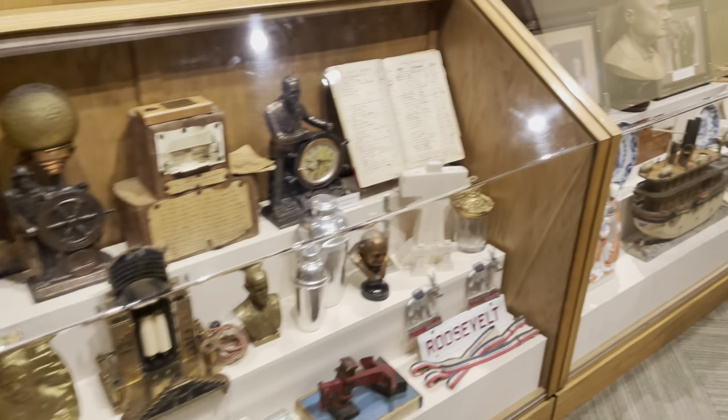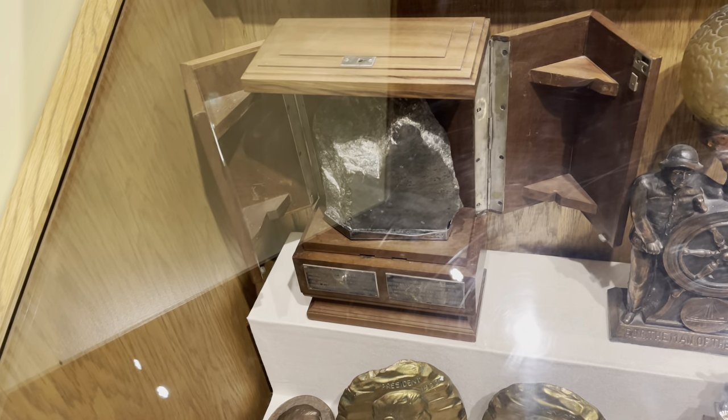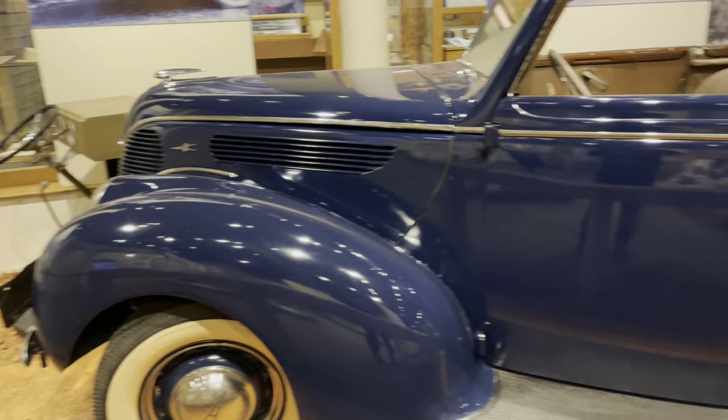Here's the other side with a lot of artifacts, and supposedly some kind of stone from South Africa. Now this next one is very cool — FDR's 1938 Ford. Check this out.